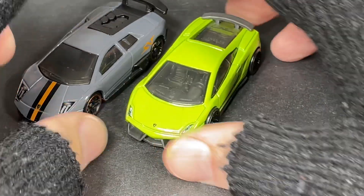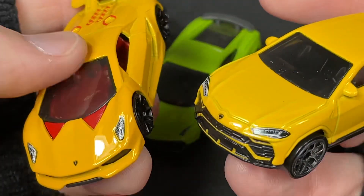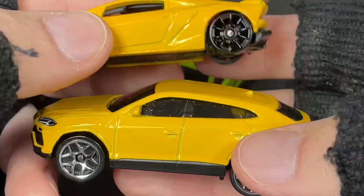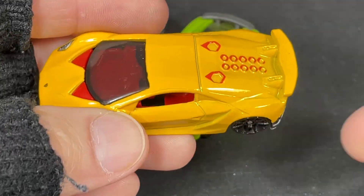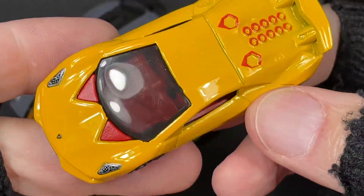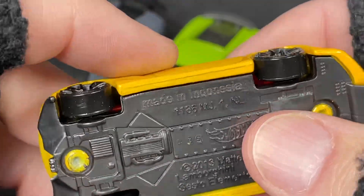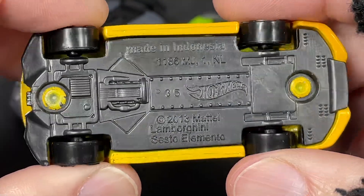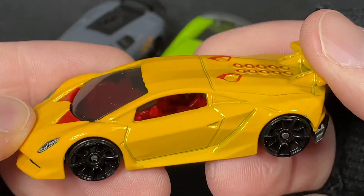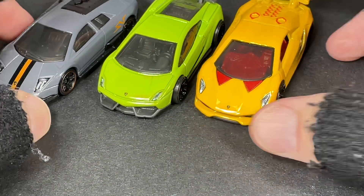For number 8, we have team yellow. These are my only two yellow Lamborghinis, and the Urus is not going to make it — it's an SUV. So number 8 is this one right here: it's got red interior, yellow mustard on the outside, blacked-out wheels. This is the Lamborghini Sesto Elemento. Beautiful.